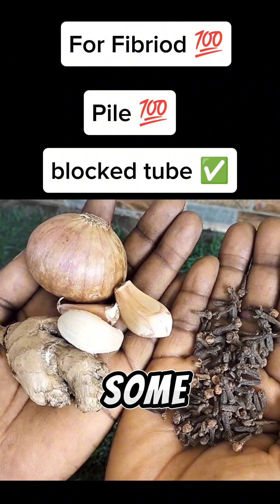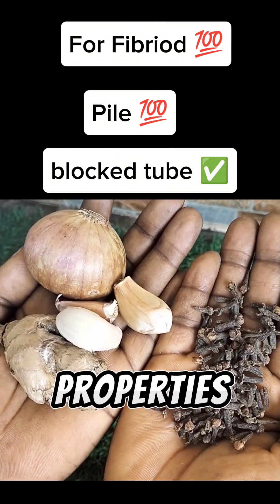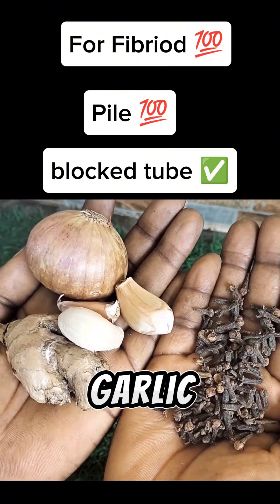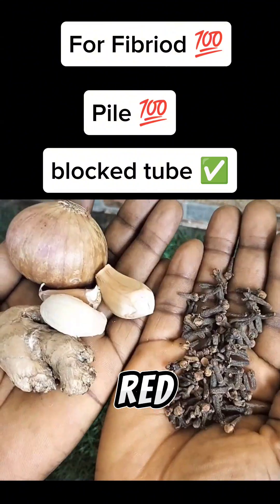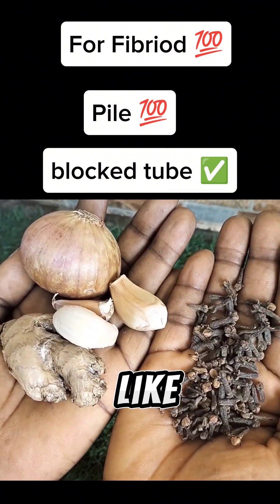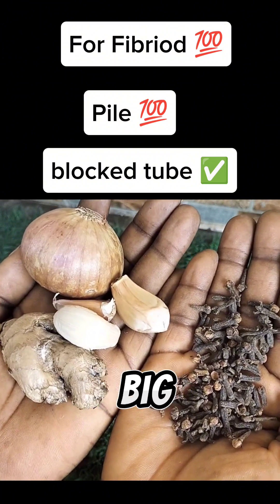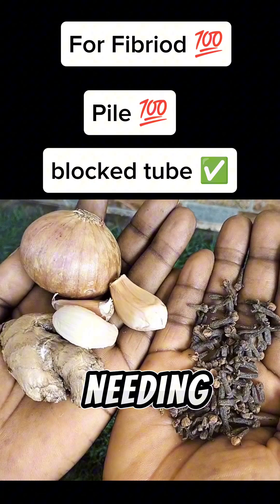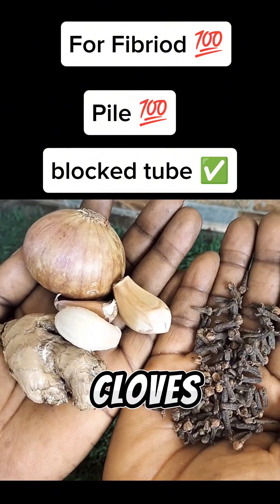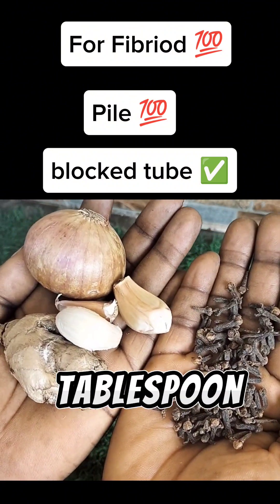You'll also be needing some garlic — garlic is rich in antiviral and antibacterial properties. Then you'll be needing red onions. You can get three bags of green tea, three big garlic, and one big red onion. You'll also be needing cloves — about two tablespoons of cloves is okay.